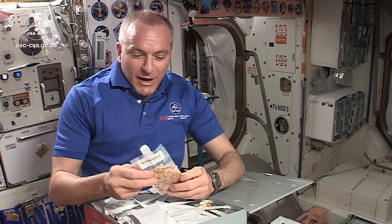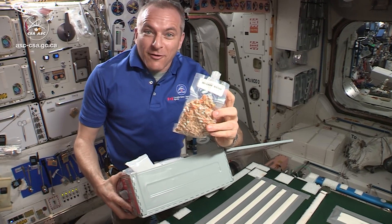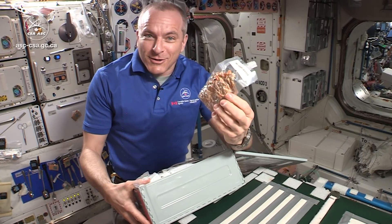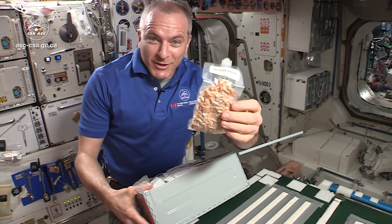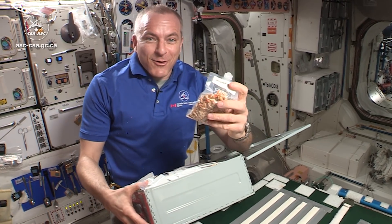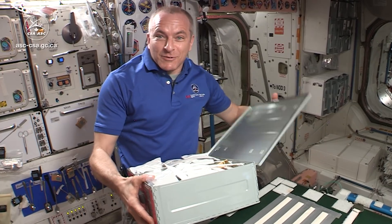But maybe most precious to me are these packets of chili. Not just any chili — this is our family recipe. These have been made by my wife, Veronique. So as you can imagine, it's quite a special treat to have home cooking here in space. It's quite special when I open one of those up. Well, that's how we feed ourselves on Space Station.